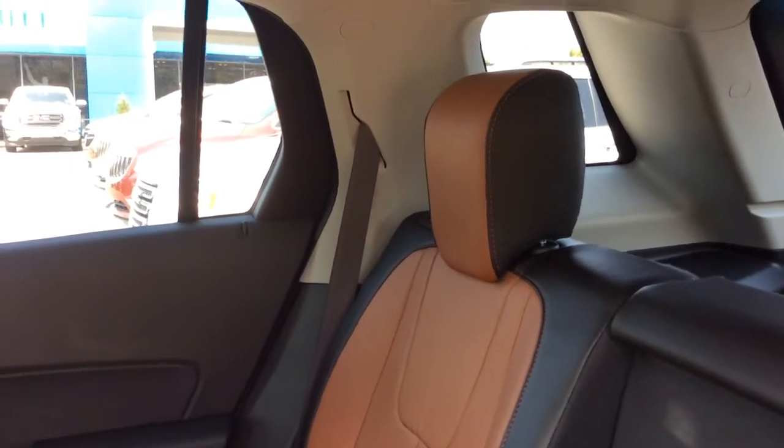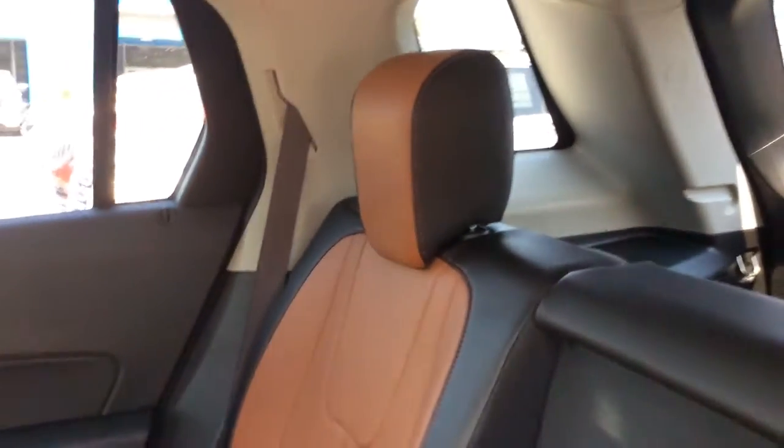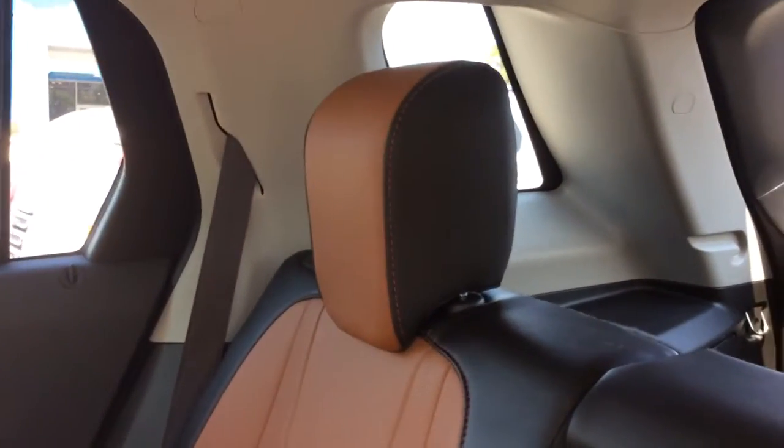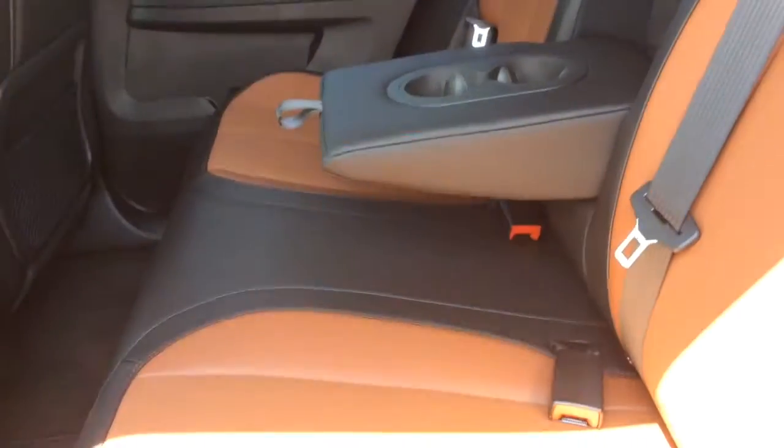It has got this great looking peanut butter and black with the red stitching, leather combination. It's very unique. Great legroom for a midsize SUV. You've got the cup holders here in the back.